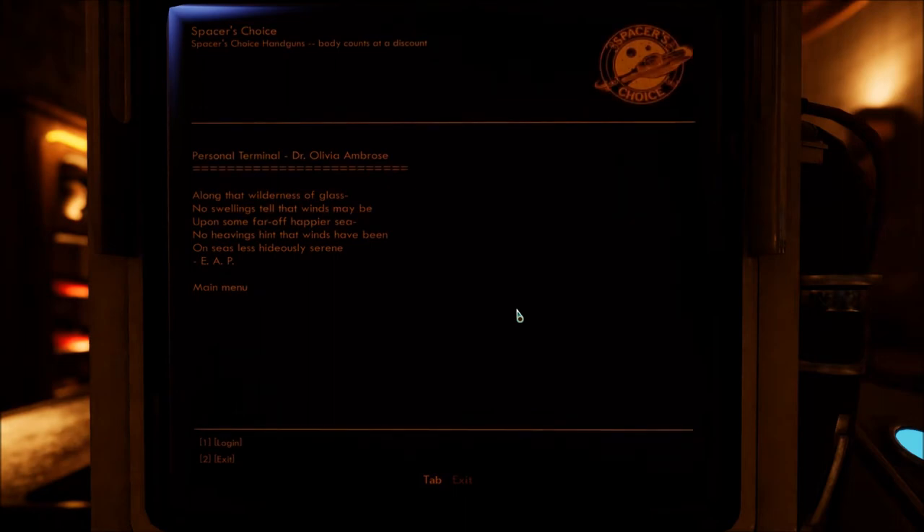Okay, personal terminal — Dr. Olivia Ambrose. Oh, the one who passed away. So Olivia, I believe, is the mother. Along that wilderness of glass, no swellings tell that winds may be upon some far-off happier sea, or heavings hint that winds have been on seas less hideously serene. I guess I should have said that — E.A.P.